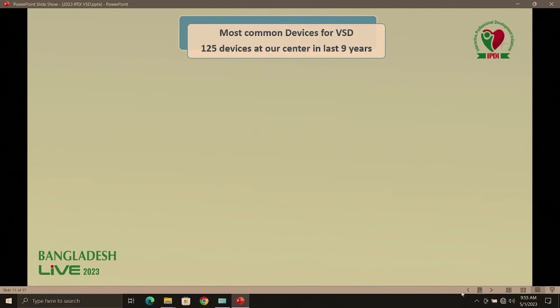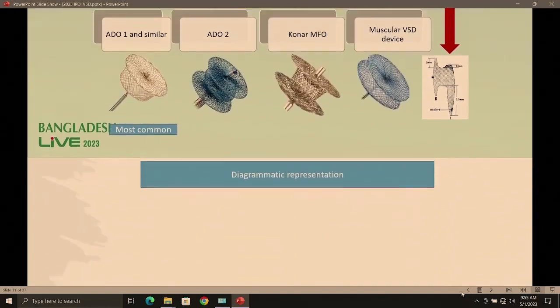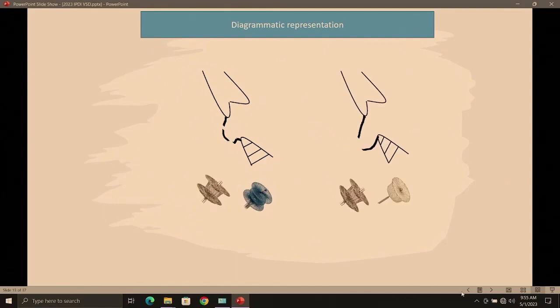In our center we have done 125 cases over the last nine years. We use asymmetric device, double disc and single disc devices: ADO1, ADO2, KonaMFO, and muscular VSD device. Diagrammatically — for short aortic rim, use asymmetric device; if there is a pouch, single or double disc. If good aortic rim, single disc ADO1; if there is pouch formation, double disc or single disc device.